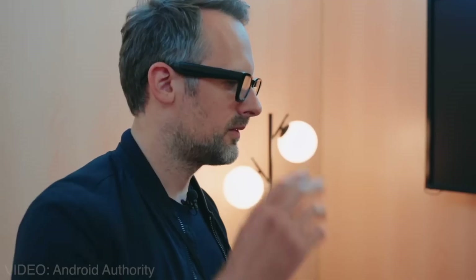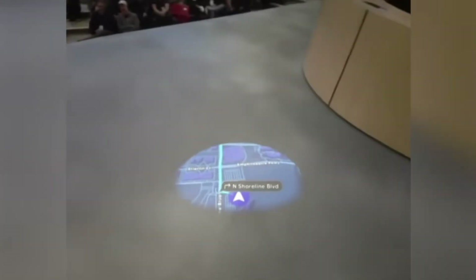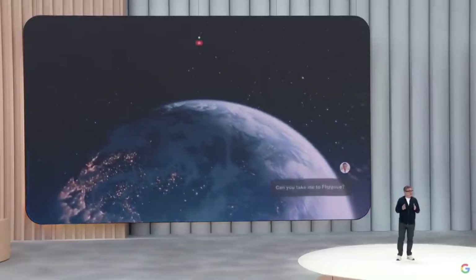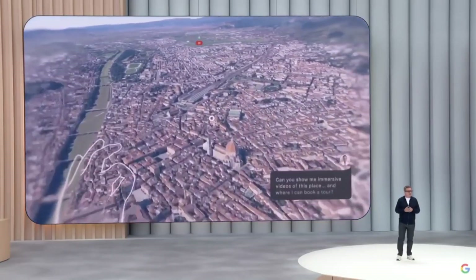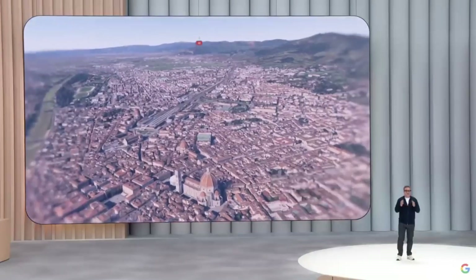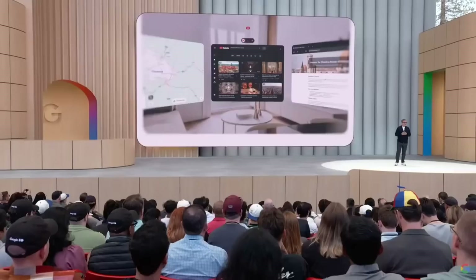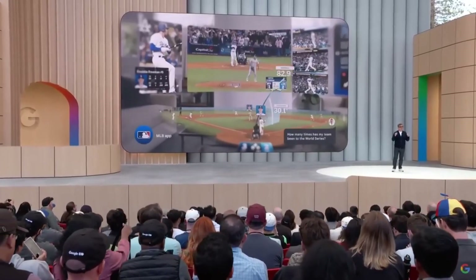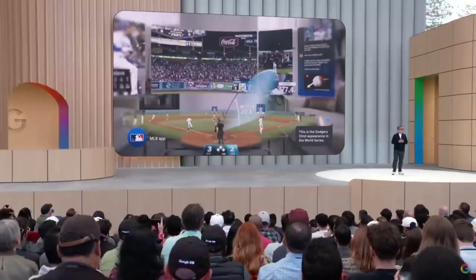Tech influencers are already calling it the most practical AI wearable yet. Beta testers praised the translation and navigation, but noted some limitations in crowded urban areas with too many distractions. Google's vision isn't just smart glasses — it's ambient computing, where your devices blend into your life. With Android XR, more gadgets like watches, rings, and maybe even contact lenses are expected. And with Gemini AI getting smarter every day, these glasses may one day replace smartphones.